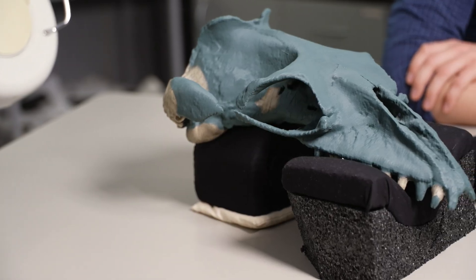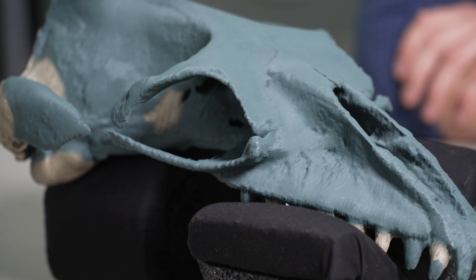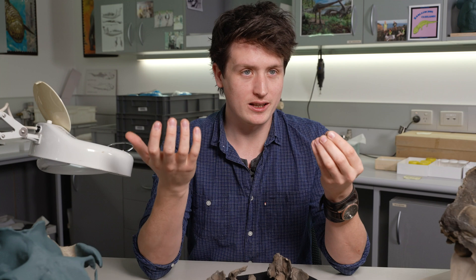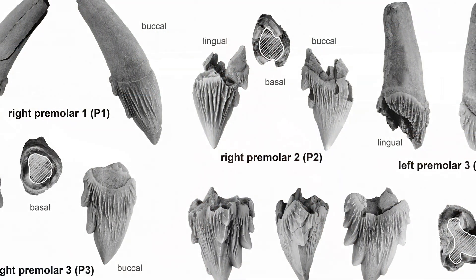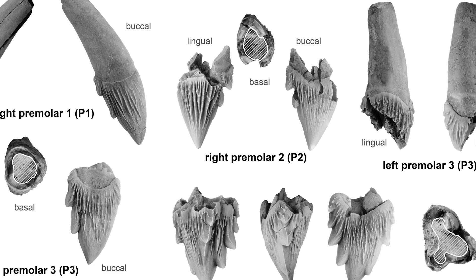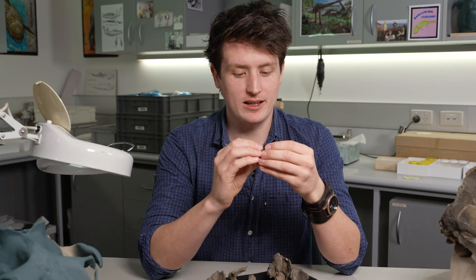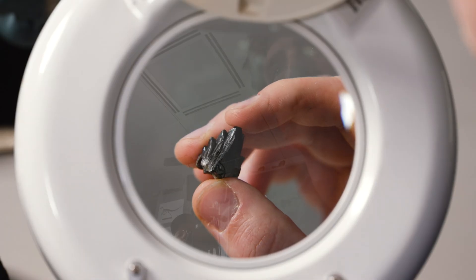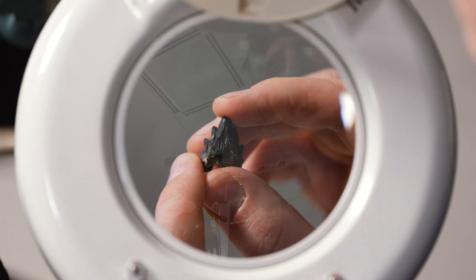Gengheseus delardi is a juvenile individual, as indicated by looking at the suturing between the different bones of the skull. But one of the key ways we can know that is by looking at the teeth. In the teeth of adults like Gengheseus hundari, the root canals are completely closed. But in Gengheseus delardi, they're completely open — these would have closed as the animal got older. What's really cool about these teeth is that they show an unworn tooth anatomy for this group of whales, which prior to this animal we didn't really have much evidence for.